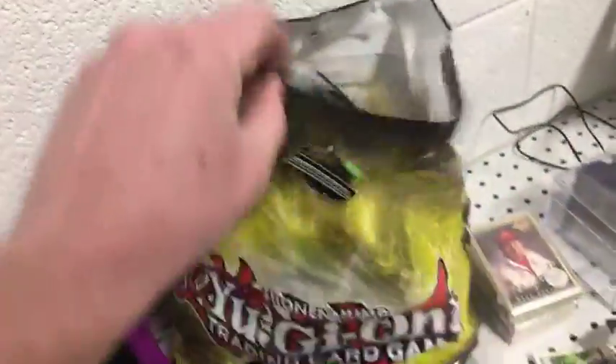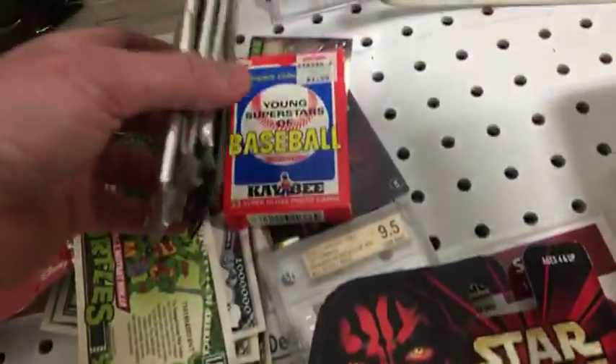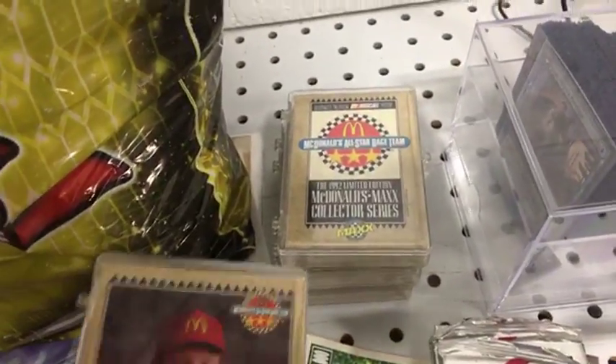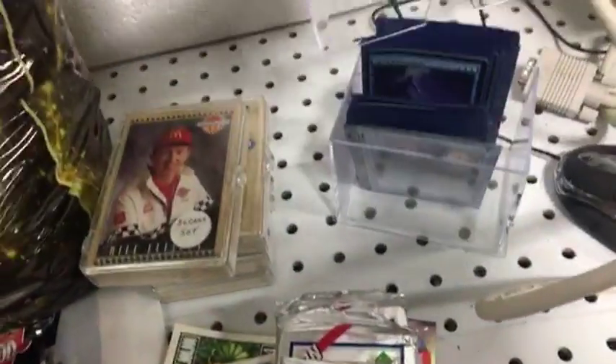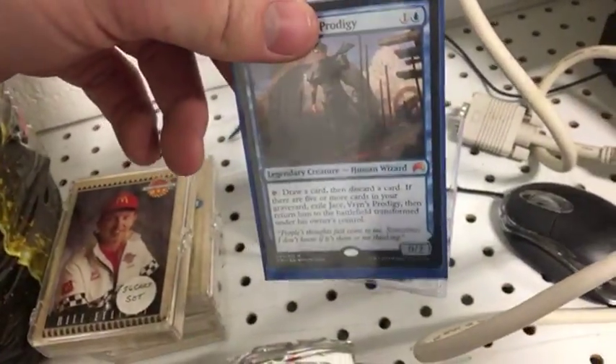I've got a bag full of assorted cards, some Star Wars Episode 1 figures. Some more cards here, sets of NASCAR cards from McDonald's, some Magic the Gathering cards. I have to look these up — they're all in protective sleeves.